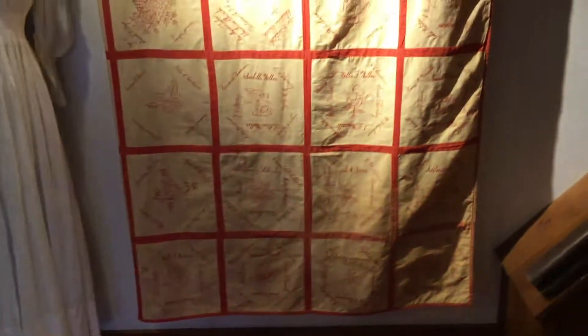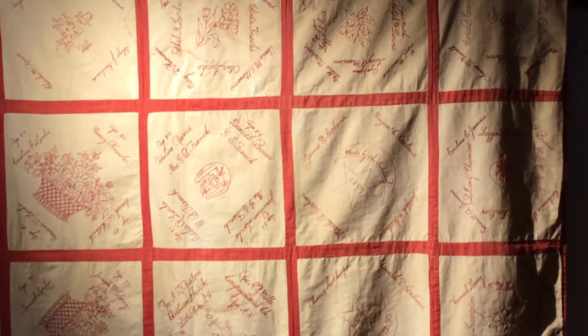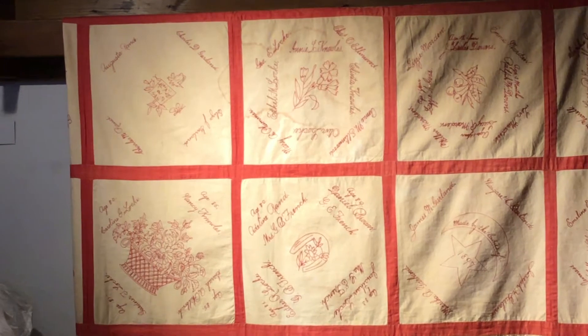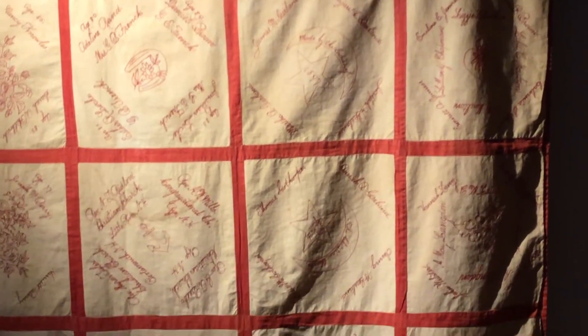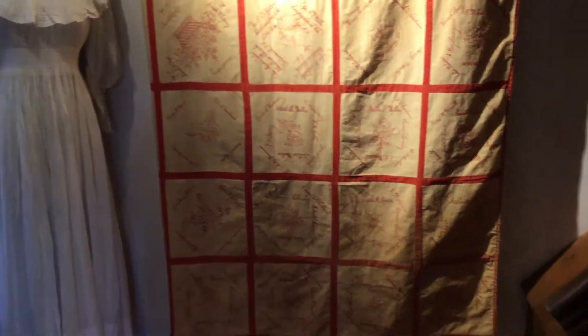Here we have a Families of Rye quilt, hand-done by many different families and put together around 1892. You can see some of the familiar names: Garland, Knowles, Brown, and others. We will be having an interactive display at some point where people can tell us stories based on these names.